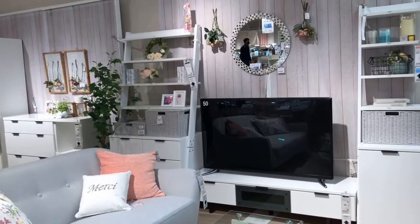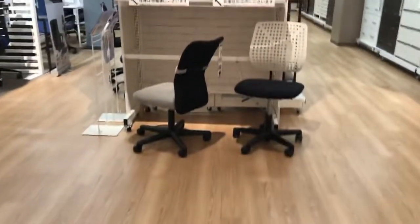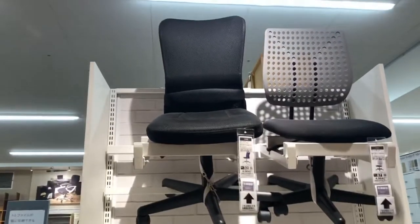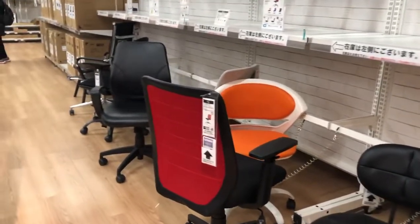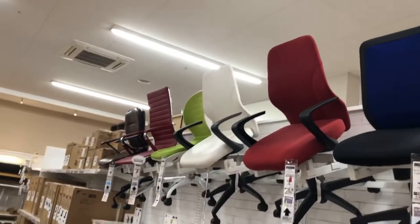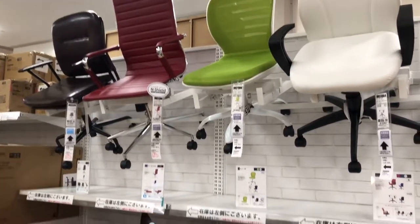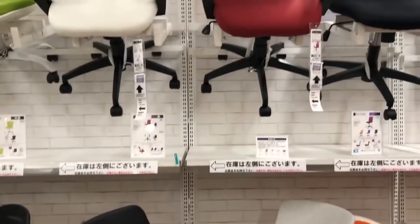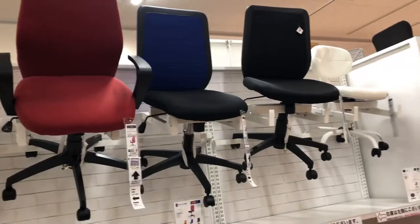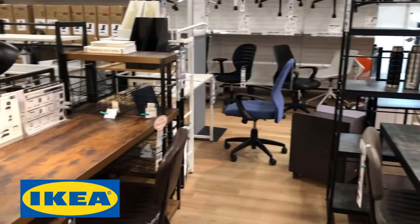Furniture in Japan is cheaper than in the Philippines because here we do the assembly ourselves. In the Philippines, items are normally delivered already assembled. Here, you assemble it yourself, which is probably why their furniture is cheaper. Also, in the Philippines, customized furniture is popular, so you pay for labor, making it more expensive. Nitori is also similar to IKEA furniture shop.